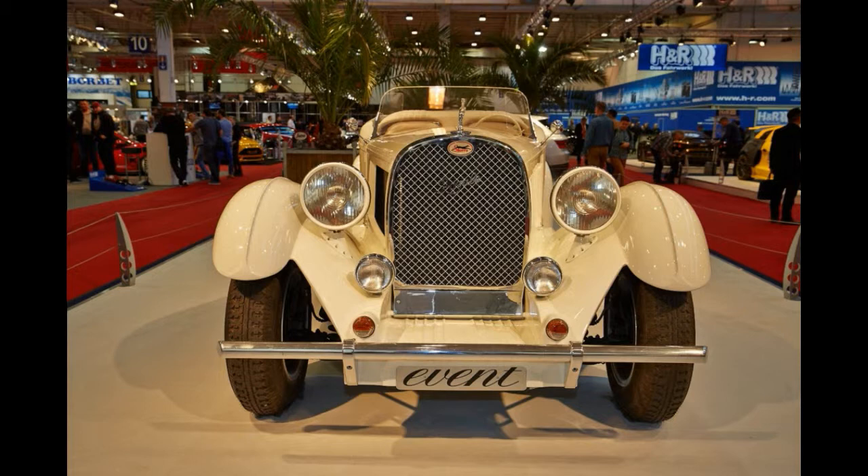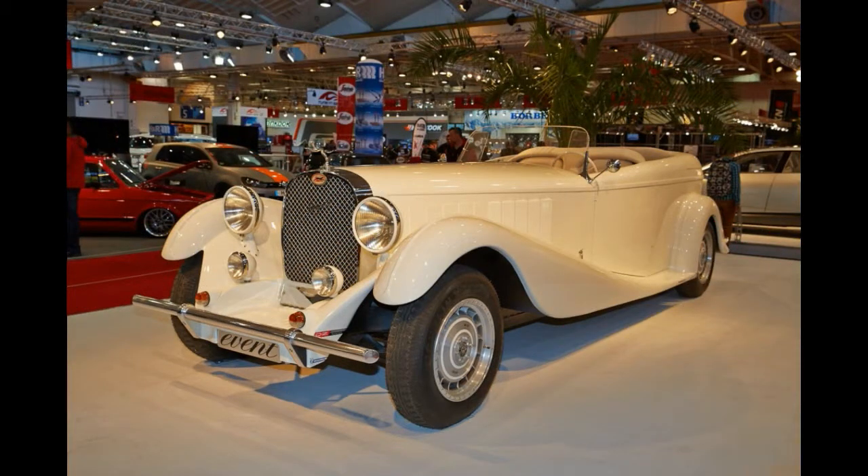Stand B104 of Hall 11 was beautified by a 1930s-looking Sparrow Event Royale, a 6-meter-long, 2.8-ton Bugatti Royale replica. Needless to say, such a car is extremely outlandish to see at a tuning show.